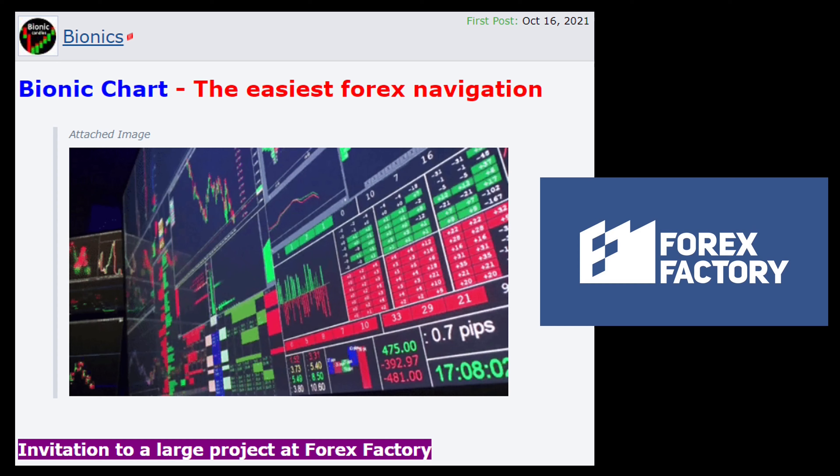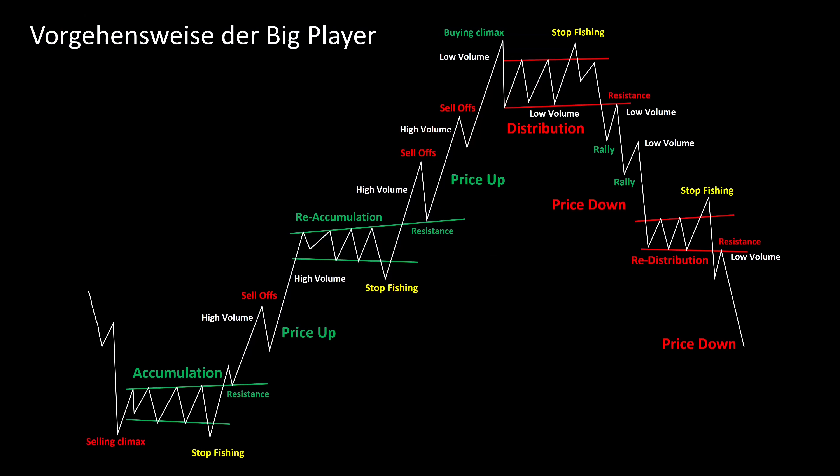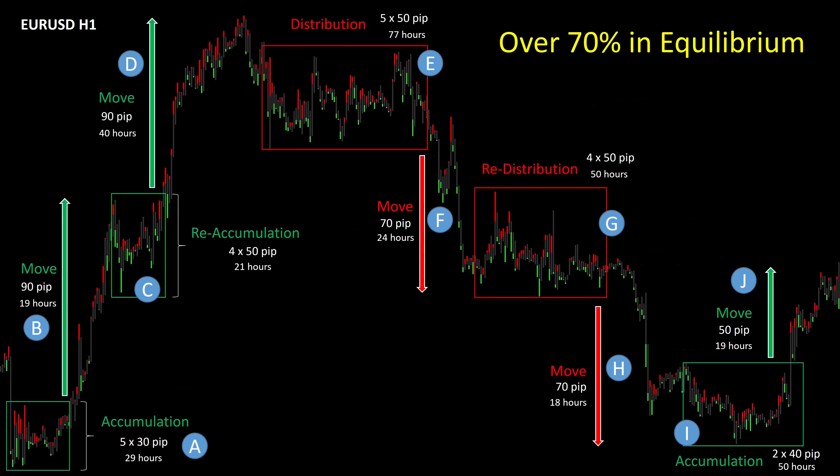Anyone who has seen my last videos has already been informed that the big players have to collect in the accumulation or distribution phases in order to then turn their orders into a profit. Within these accumulation or distribution phases, an equilibrium arises that dominates the market 70% of the time. Only in 30% of all cases do stronger movements actually occur.